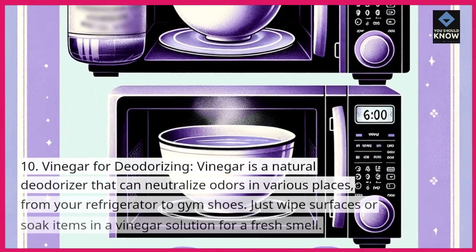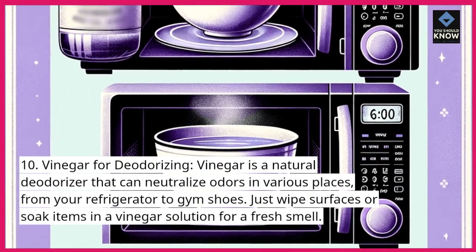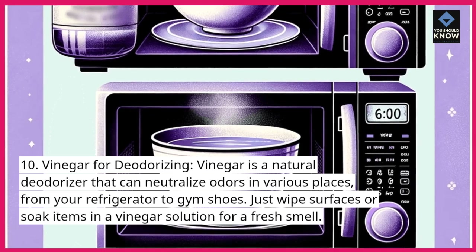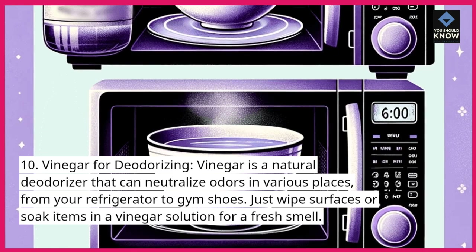10. Vinegar for deodorizing. Vinegar is a natural deodorizer that can neutralize odors in various places, from your refrigerator to gym shoes. Just wipe surfaces or soak items in a vinegar solution for a fresh smell.